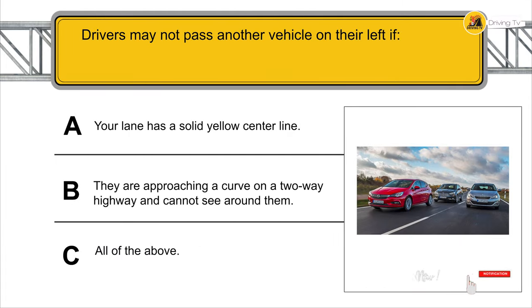Drivers may not pass another vehicle on their left if the lane has a solid yellow center line, and/or they are approaching a curve on a two-way highway and cannot see around it.